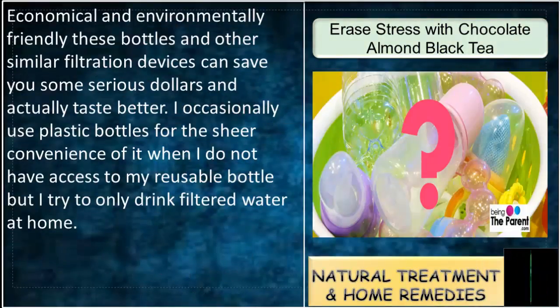Economical and environmentally friendly, these filtration bottles can save you serious dollars and actually taste better. I occasionally use plastic bottles for convenience when I don't have access to my reusable bottle, but I try to only drink filtered water at home.